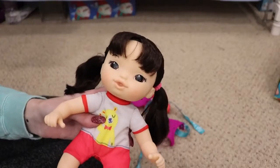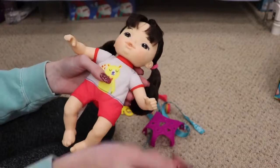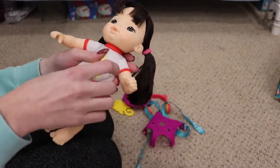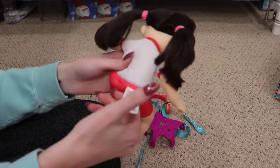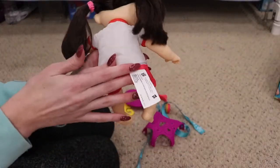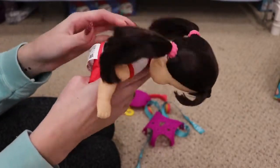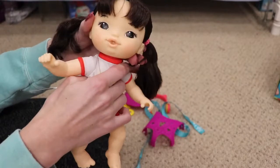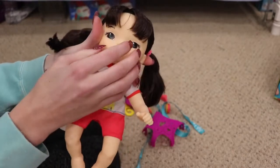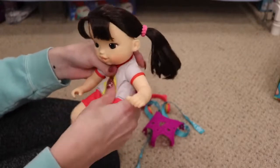Their outfits are not removable, but you can put the outfit packs over the outfits they're wearing. They do have these little tags coming out of them, and if you don't want them you can easily cut them right off — I'll probably do that because I feel like they get in the way. The doll has a plastic head, plastic arms, plastic legs, and then her body is nice and soft.